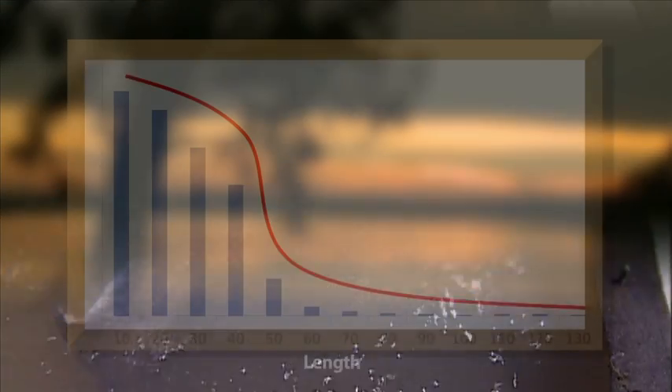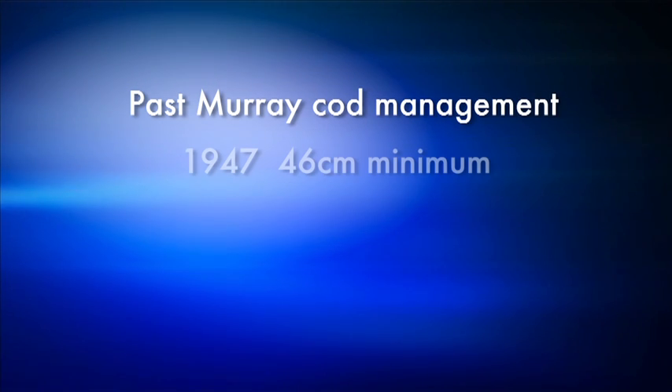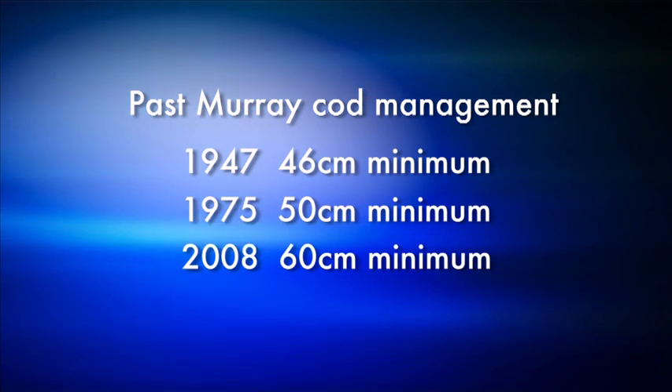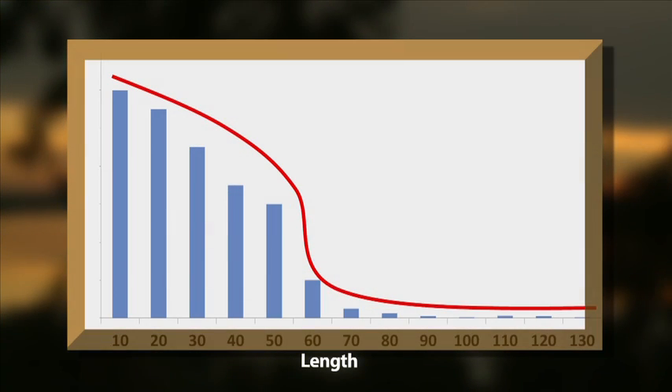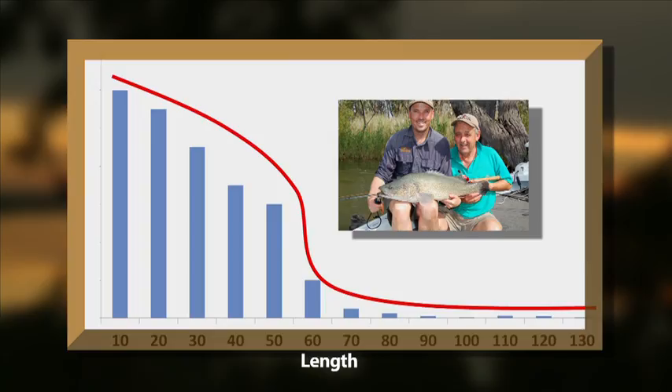In recent years, anglers and researchers alike have noticed that Murray Cod populations contain relatively few larger fish. To improve the population in the past, fisheries managers have typically increased the minimum size limit. This has improved the numbers of smaller fish in the population, but it hasn't significantly increased the numbers of large fish, and this means that the best breeders aren't protected.